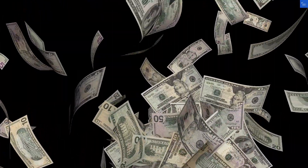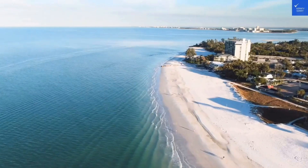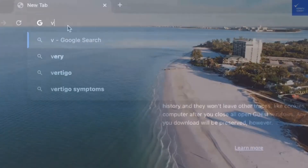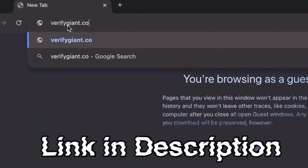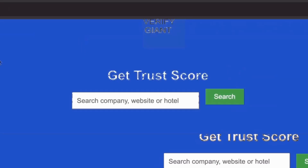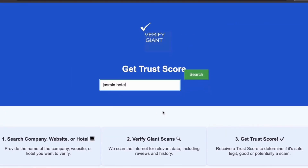In conclusion, should you visit Runviably? Yes, but tread lightly. Before we dive deeper, don't forget to visit our website at VerifyGiant.com — the link is in the description below. Just head over to our site, click on the search bar, and enter the name of a company, website, or hotel you're curious about.